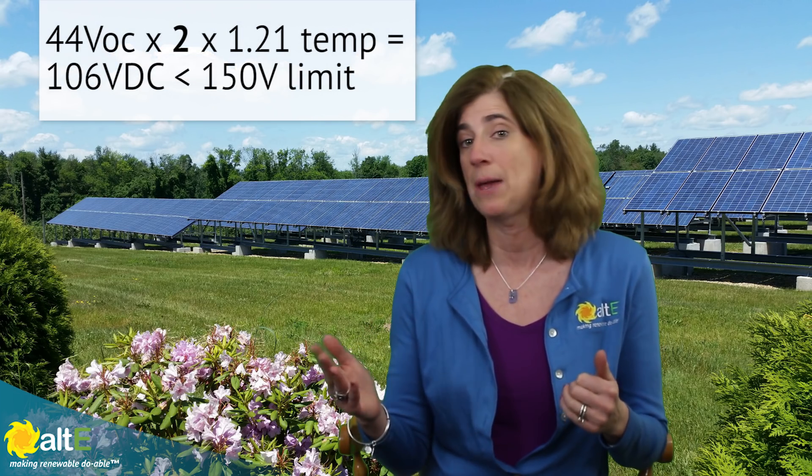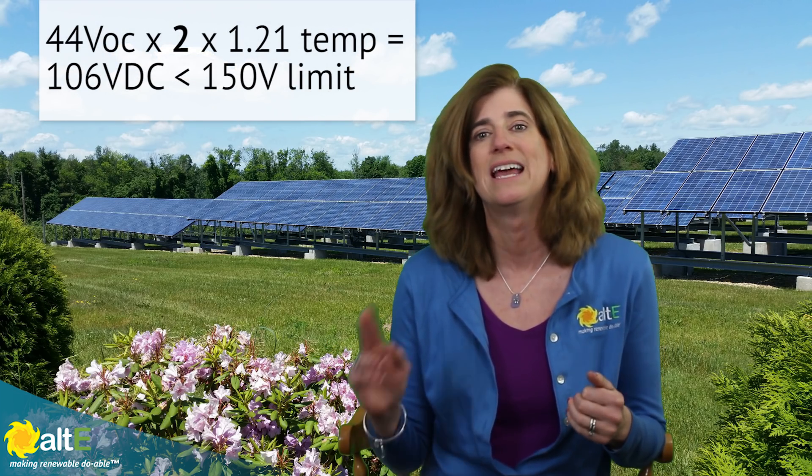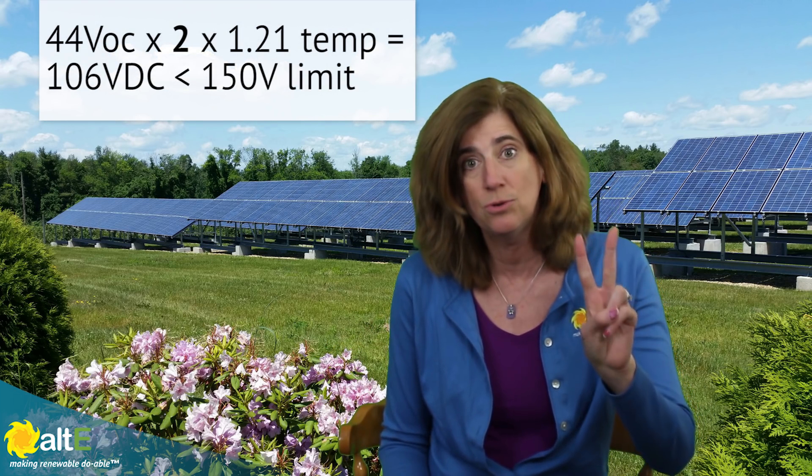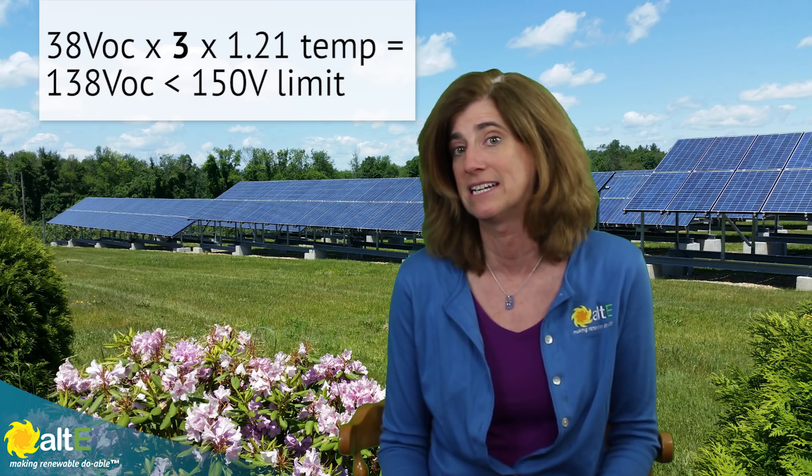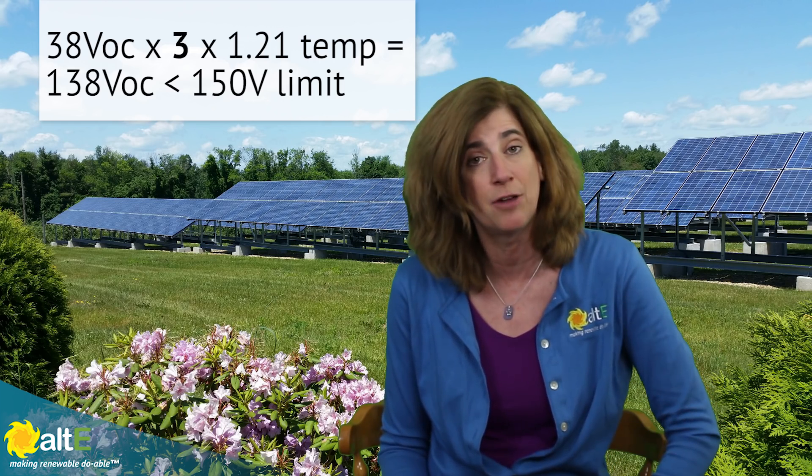If you're in a cold environment, most 150-volt MPPT solar charge controllers limit you to up to only two 72-cell panels in series, but you can do up to three 60-cell panels in series and still stay within that 150-volt limit.